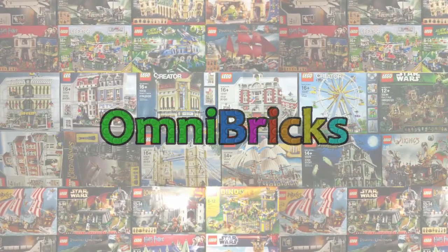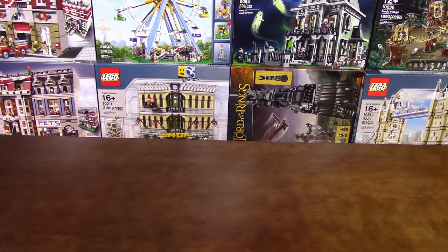Hello and welcome to another episode. This time it's just going to be a recent collecting video, looking at all the mint and sealed boxes that I bought recently.